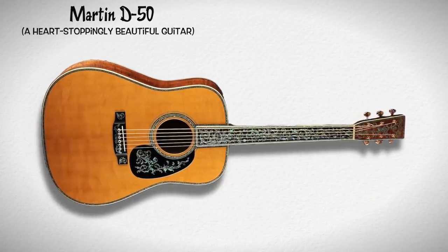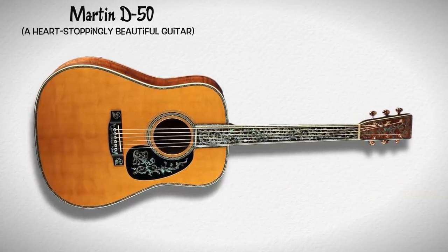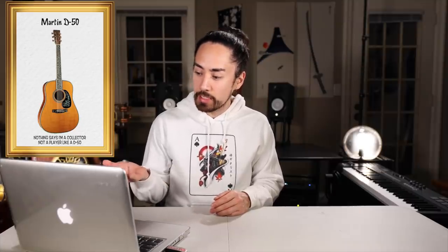Next up is the Martin D50, the highest-end production model that Martin has ever made — at least, I think it is; I didn't actually research that claim very thoroughly and I could be very wrong. This thing looks like it belongs amongst the crown jewels of the United Kingdom. Normally I don't really like guitars that are this ornate, but it is just so over the top that it comes back around full circle into the realm of beauty for me. I wouldn't want to own one — it's something like $60,000. What do you even do with a guitar that valuable? The stress of having something that expensive in my possession would be way too much for me to deal with. However, I sure do like looking at pictures of it.